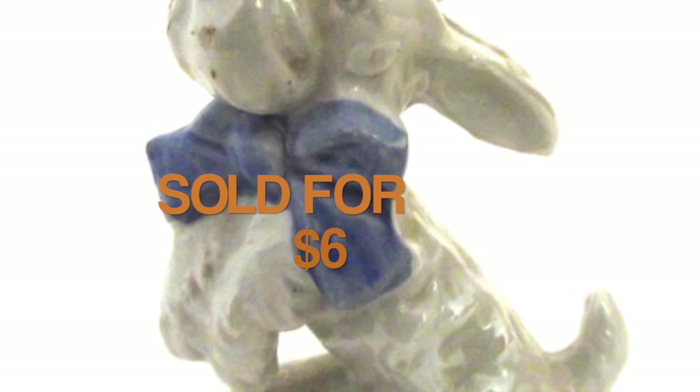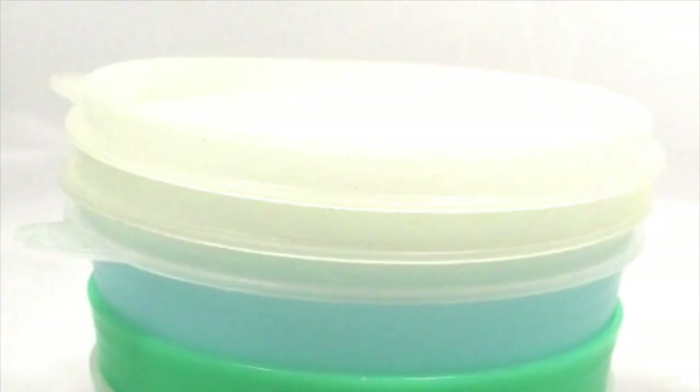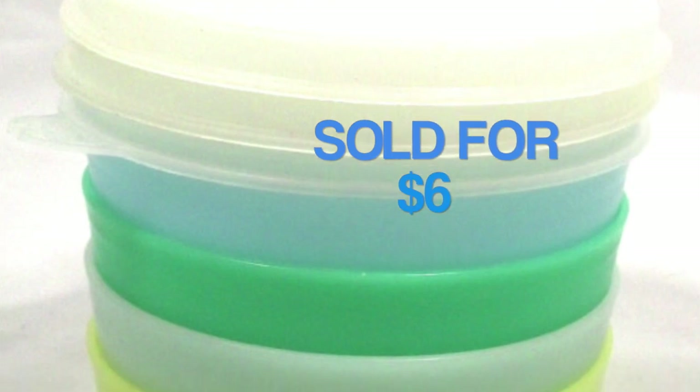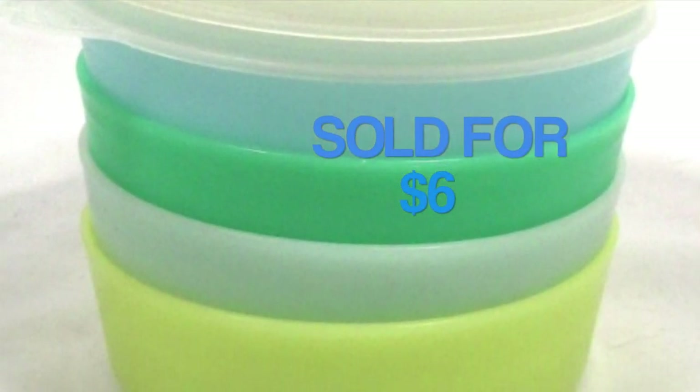This vintage dog figurine sold for $6, and I picked this up at a thrift store. This is a set of four small Tupperware bowls with three lids, which sold for $6, and I believe I picked these up at a rummage sale.